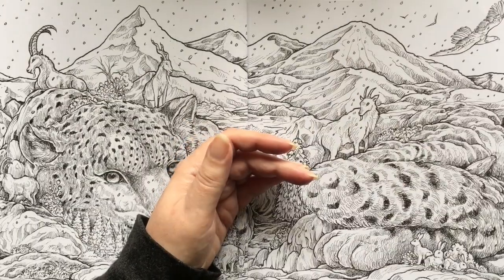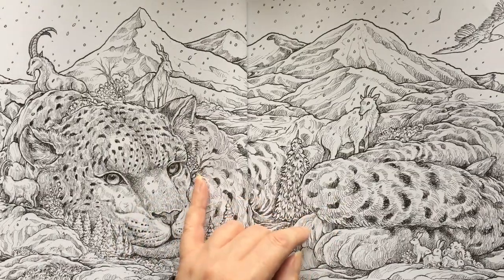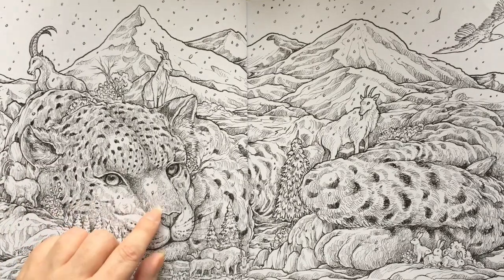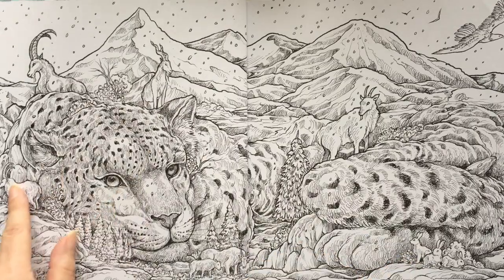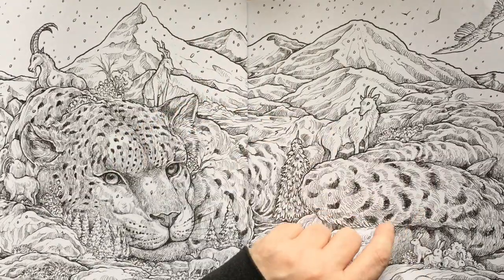So here we have the snow leopards, and it's gorgeous. It's obviously very much in Kirby's style because the snow leopard is part of the landscape. I love it — a little kitty. We've got some little rabbits here as well, and some mountain goats and all sorts of things. Nice big snowy one — it's even snowing in the background.